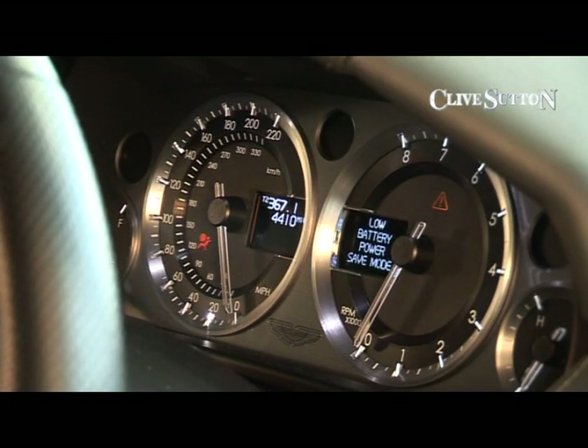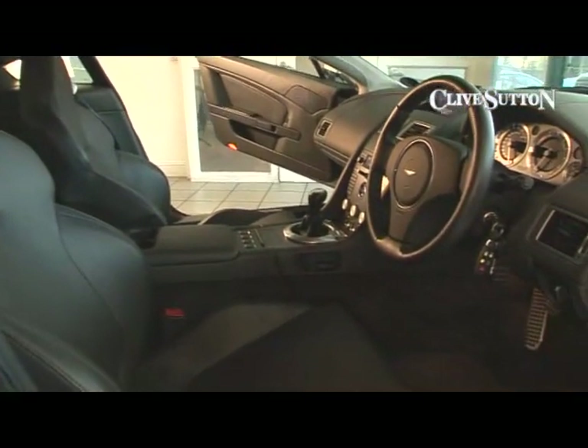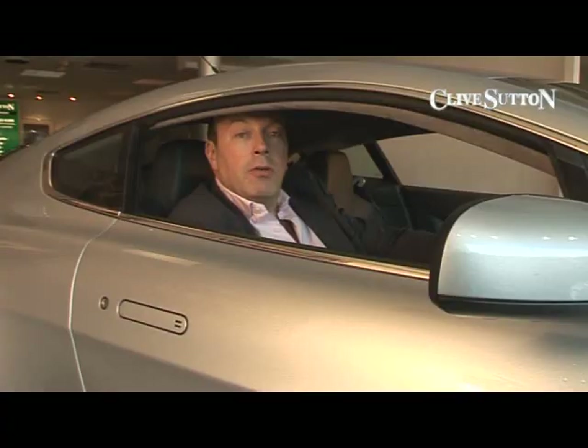This particular car has done less than 5,000 miles, and is finished in titanium silver with black leather upholstery, with a very high specification, including pop-up satellite navigation.